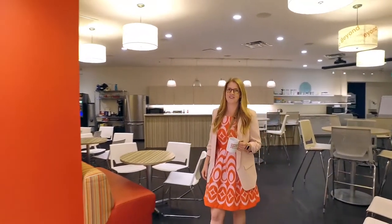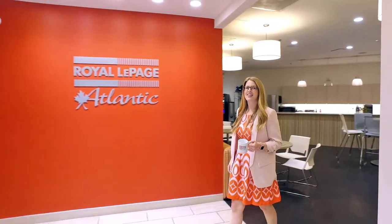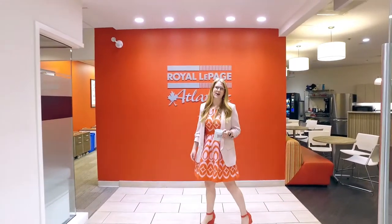Had your coffee today? Don't worry, we'll take care of you. Welcome to our Halifax office cafe, where our agents work, they relax, and our clients feel at home.